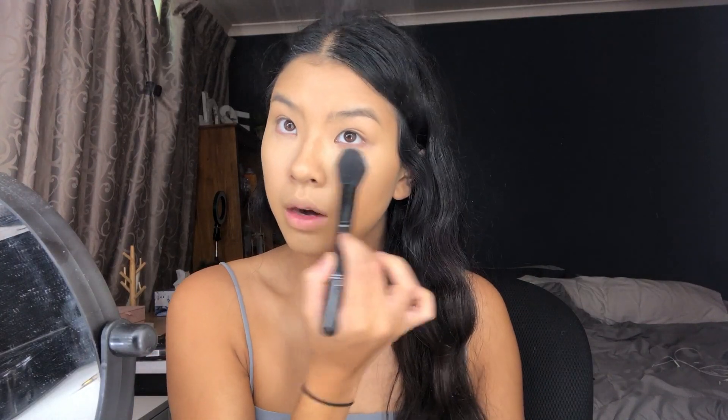I thought I'd use the flat edge to get close to my eye, which works well. But when I baked with it, it gave me a white cast underneath my eyes and looked super powdery and gross. Let me try using a brush and lightly powdering underneath instead.